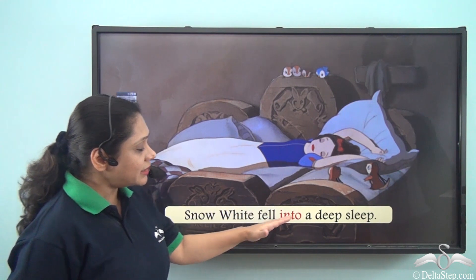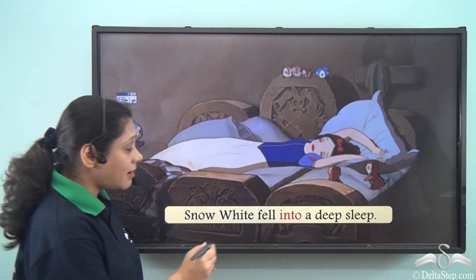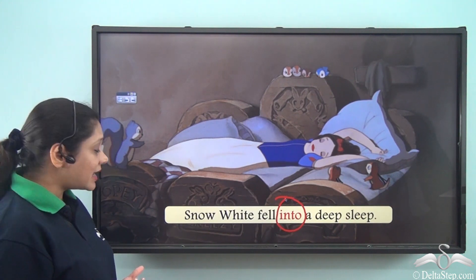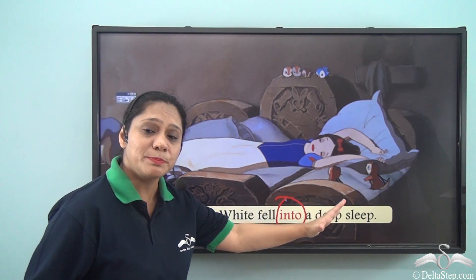Snow White fell into a deep sleep. So what are we trying to say here? Here we have used the preposition INTO to show a state. We are saying that Snow White fell in the state of a deep sleep.